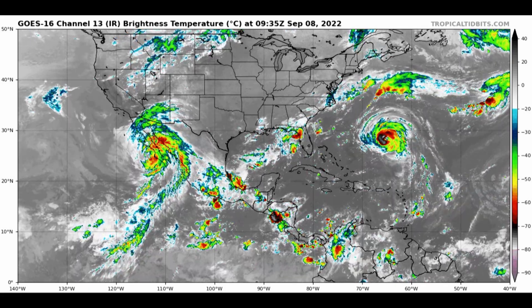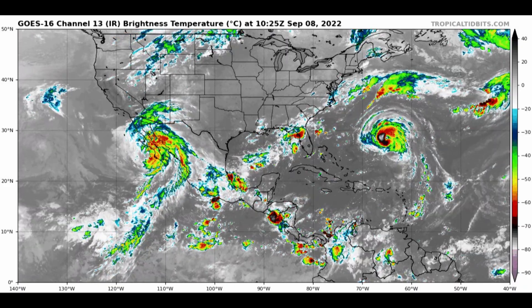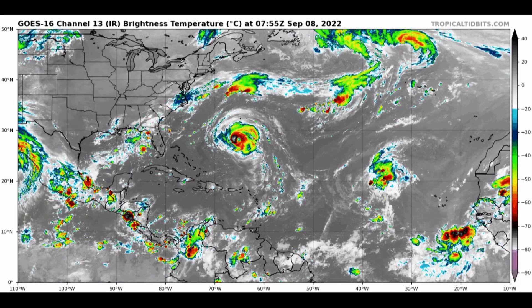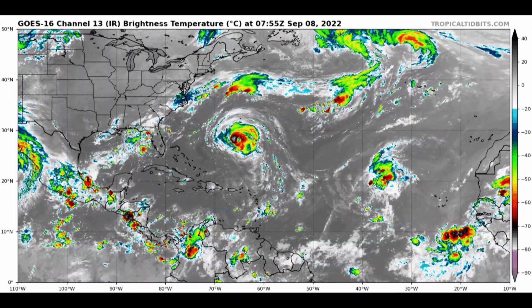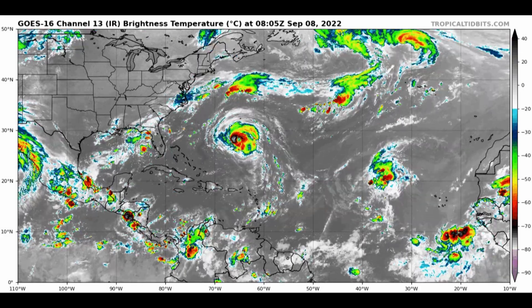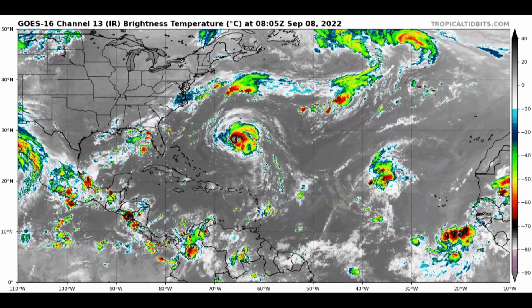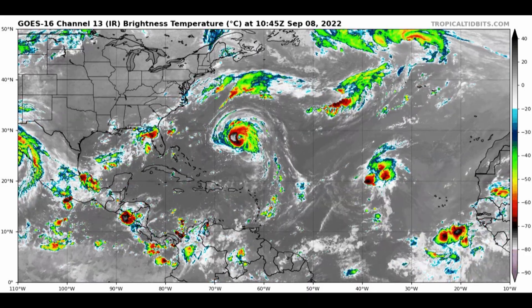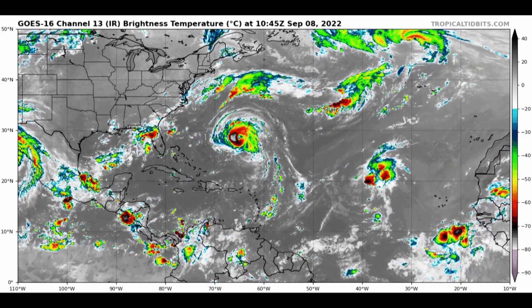A little bit of storminess in the Gulf of Mexico, but nothing organizing there. And then there's Earl — sliding the satellite animation over a little bit — Earl's starting to get a more symmetrical look, a more rounded appearance to its central dense overcast, as we call it. Once it does that, the eye should really start to become more defined, and Earl will be on its way to becoming the season's first major hurricane, maybe later today.